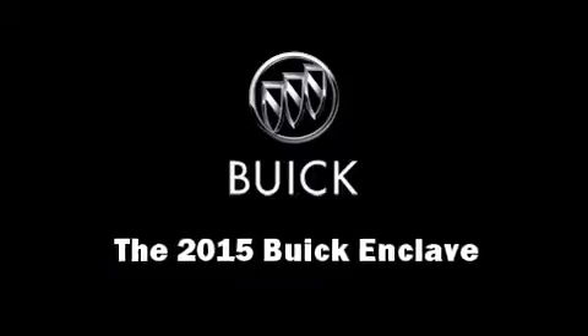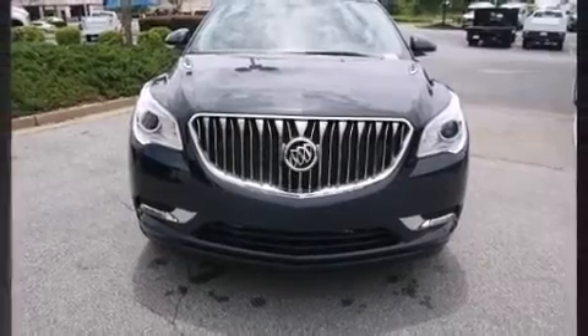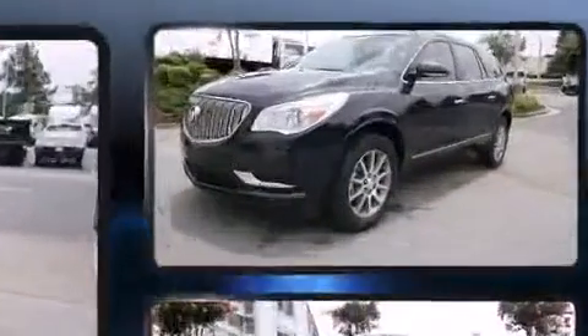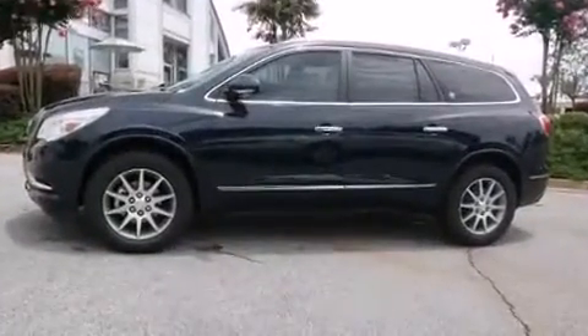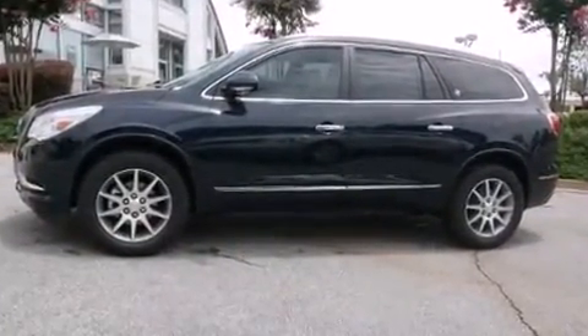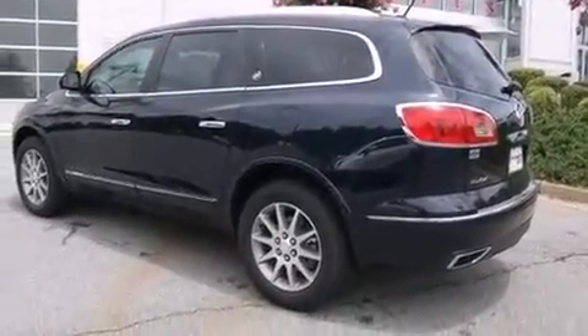Take command of the road in the 2015 Buick Enclave. A 3.6-liter V6 engine pairs with a sophisticated six-speed automatic transmission, providing a smooth and predictable driving experience. Top features include cruise control, power front seats, heated seats, blind spot sensor, remote keyless entry, and much more.